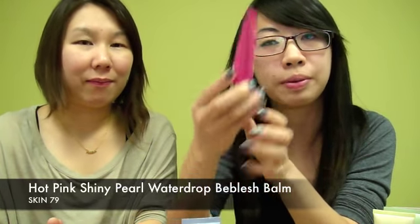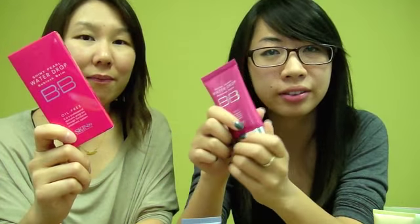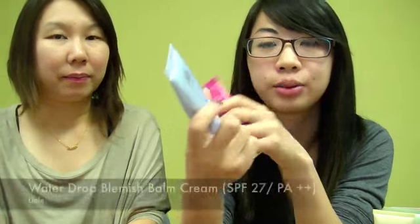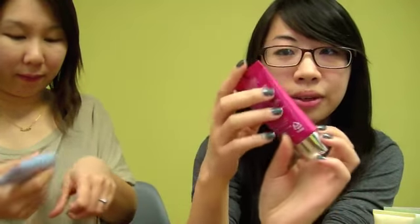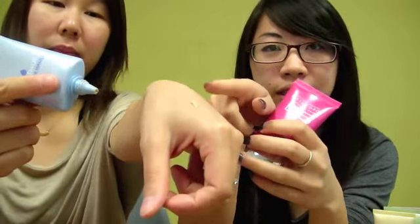Another product in the Skin79 line is the Shiny Pearl Water Drop BB cream. It has the same basic function but it's more sheer and has a watery effect — hence 'water drop.' When you put it on it feels really wet and moist, and it's oil-free. A similar product is the Lioele Water Drop BB Aqua Makeup — the main difference is the Skin79 version has little shiny glitter-like pieces in it due to the 'shiny pearl' formula.